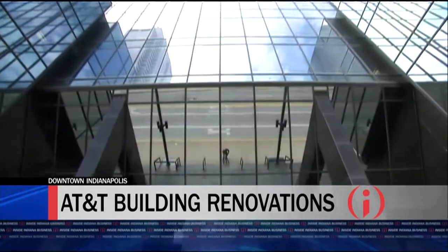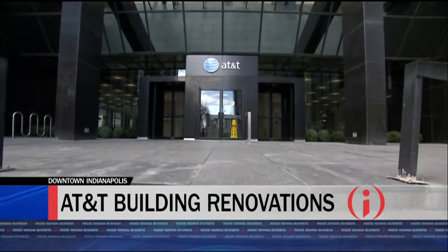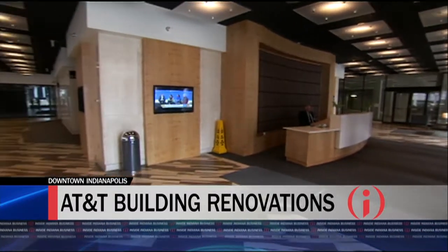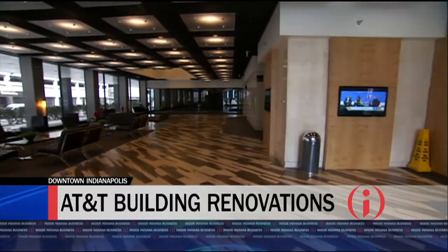So it's mostly empty. They're going to occupy those floors for a few more years, but in the meantime, this redevelopment into a mixed-use facility building is pretty dramatic.